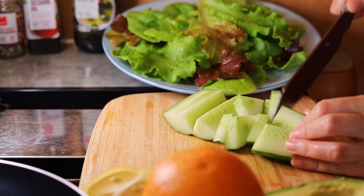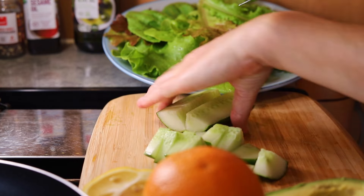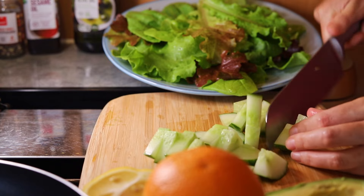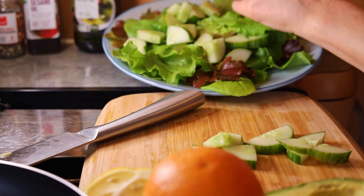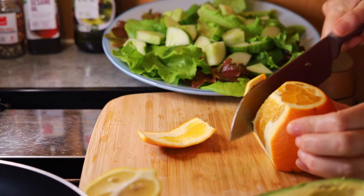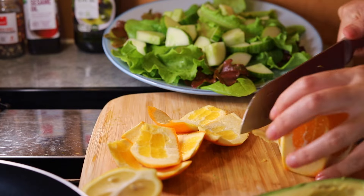I also grew this cucumber hydroponically in a bucket. I'm chopping up an orange and an apple to add to the salad, as well as half an avocado and some cherry tomatoes.